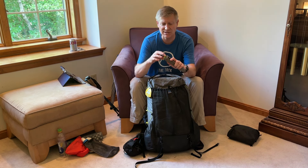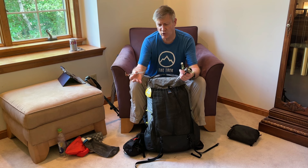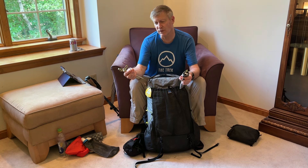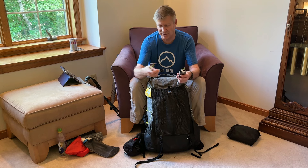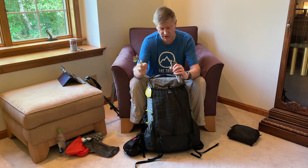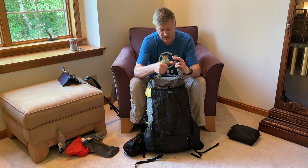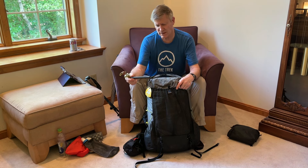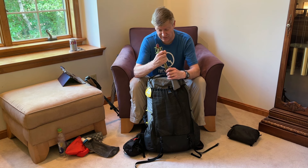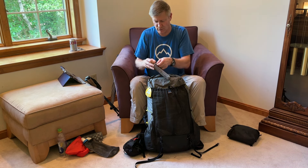I've got a Hilltop Packs tent stake bag with a handful of stakes: some carbon core stakes, some seven-inch tube stakes, and some titanium shepherd's hook stakes. I've got four tube stakes, two carbon core stakes, and three shepherd's hooks — that gives me enough stake versatility for almost any condition I run into on the AT. I've also got a pole extender — a pole jack for trekking poles that goes with my tent. I haven't used it and I'll probably leave it at home since my poles are long enough.